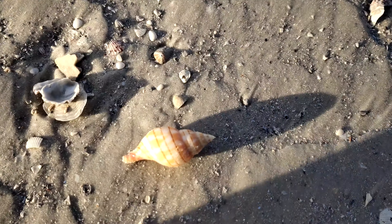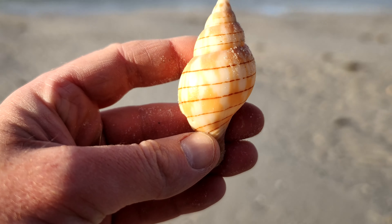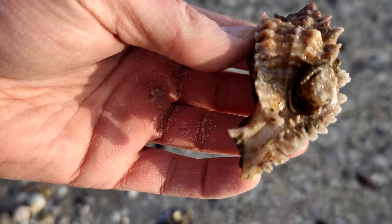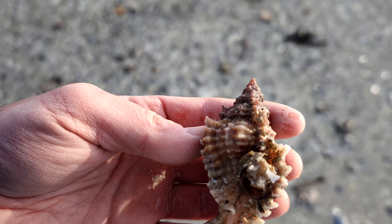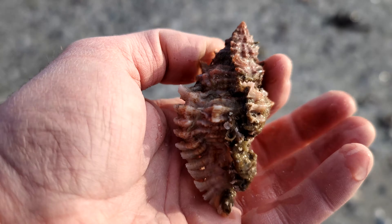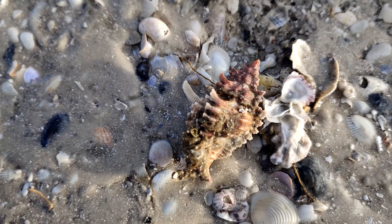Look at the color on this banded tulip - it has a chip but I'm going to keep it, that's a really beautiful color. Wow. Oh, look at the size of this lace murex here - and the color - oh, he's live! Look at that. Got a nice shell buddy. I've never seen a lace murex that big before. Okay buddy, I'll put you back. Wow, what a beauty - I'm going to take a photo.